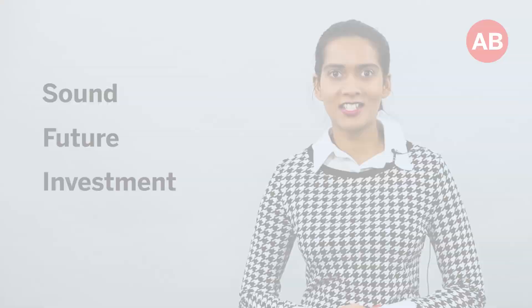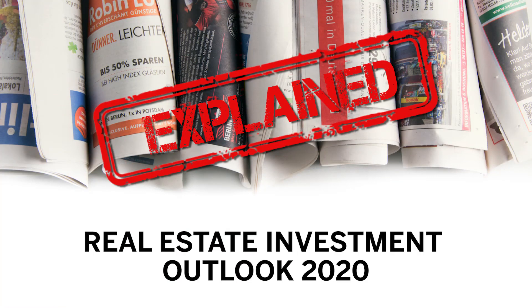Here comes an end to another year, nay, another decade. But before we enter 2020, I thought we'd give you the top real estate picks for investors looking to secure a sound future investment in the Emirate. Dubai property broker Apello Real Estate did all the research and has named their top picks for 2020.